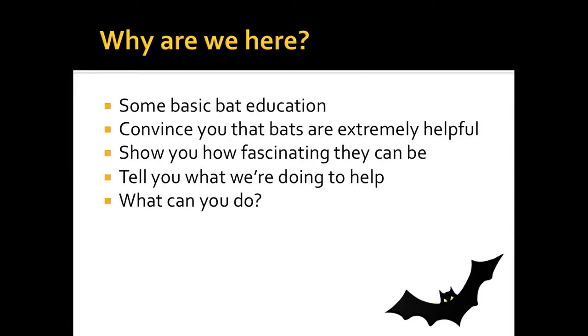What I want to share is some basic bat education, to help convince you that bats are extremely helpful, and to show you how fascinating they can be. The more you dig into them, the more incredible these animals are. We're going to tell you what we're doing to help, and what you can also do.